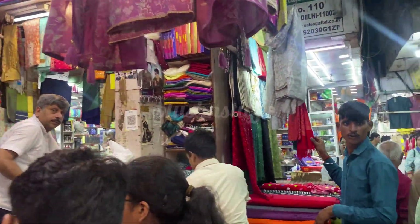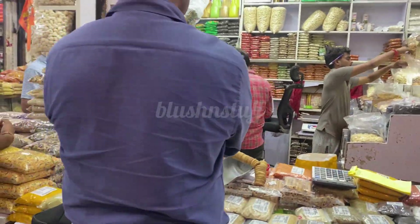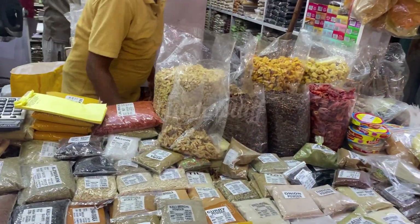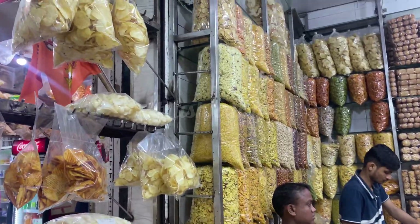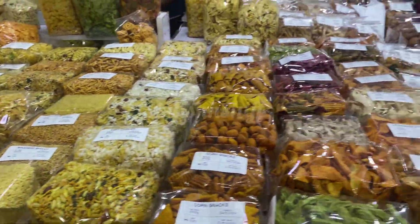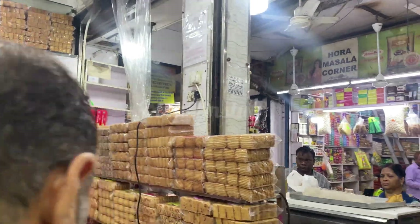Usually for snacks here, you will get biscuits and the quality is very good. You will get a lot of different snack varieties here — basically biscuits, chaklis, and a lot of other things.